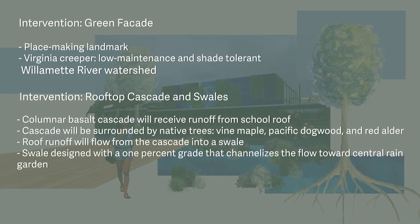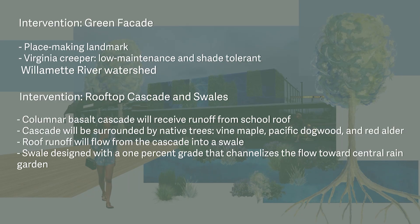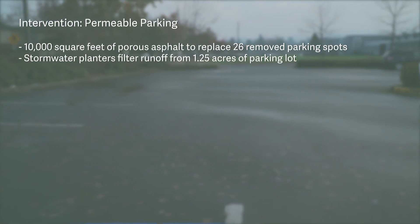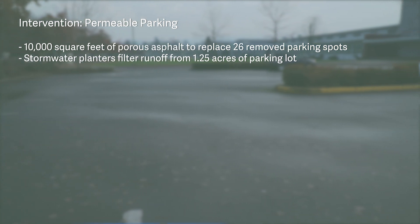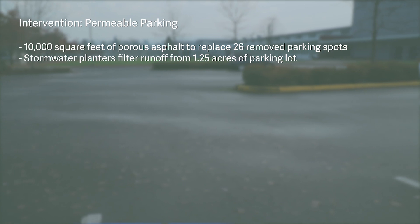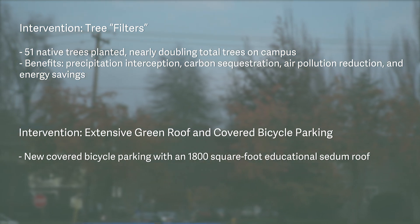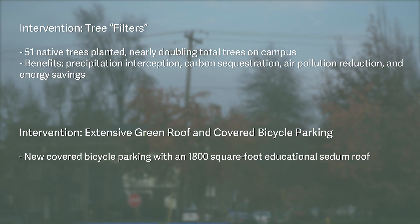What really stands out about this design proposal is how it achieves green infrastructure objectives — that is, multi-functionality. It's not just about designing something that will enhance water quality; it's about doing that as well as improving site use, community engagement, wildlife habitat, pollinator habitat, aesthetic features, and air quality as well.